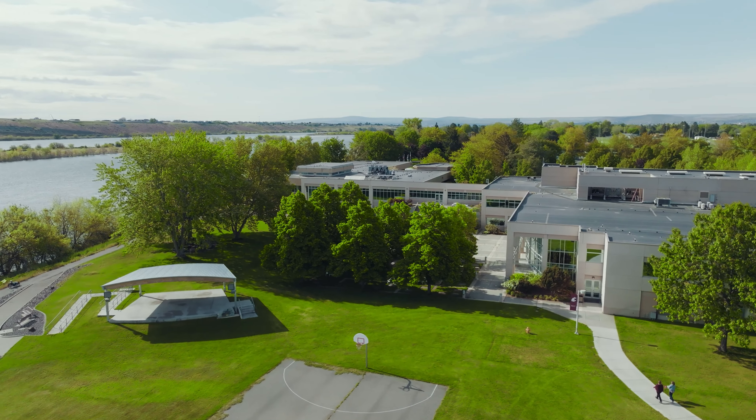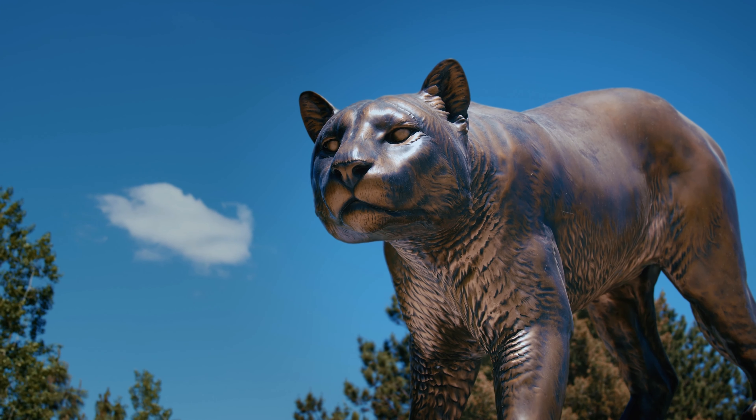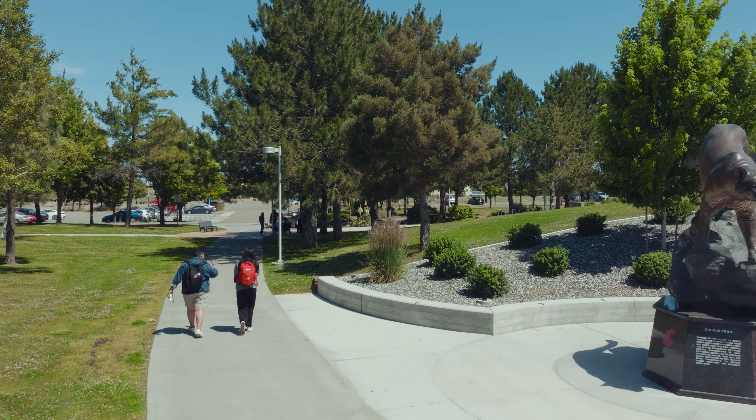WSU Tri-Cities is a small and mighty campus packed with opportunity. Contact us for an in-person tour or more information.